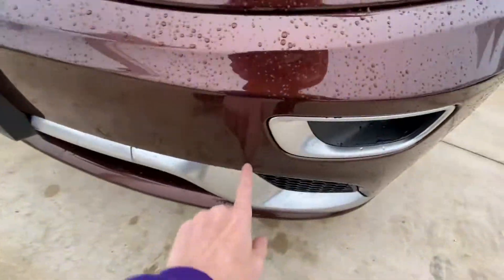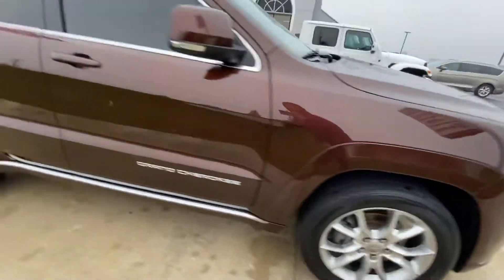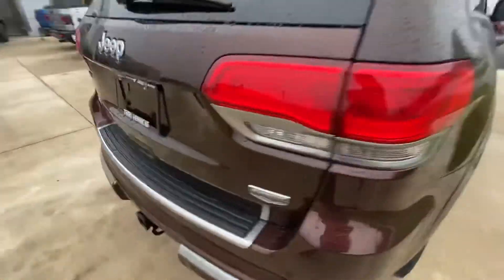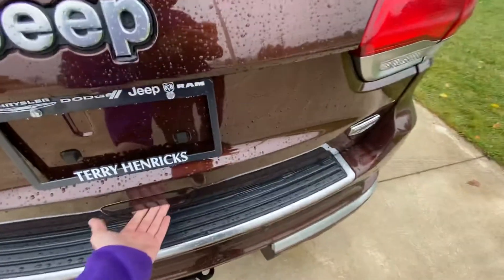This vehicle has front park assist, as you can see by these little circles — well, you can't really see them, but they're very nice. Go ahead and walk you down the side all the way back here to this power lift gate. This is the Summit trim level.